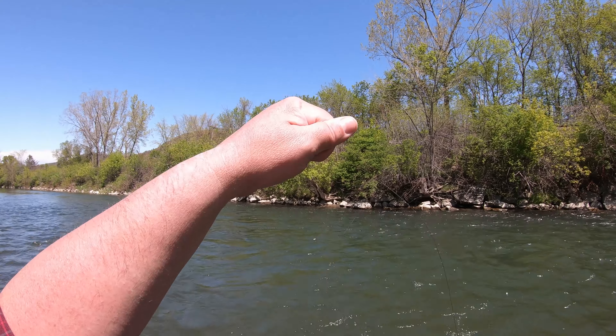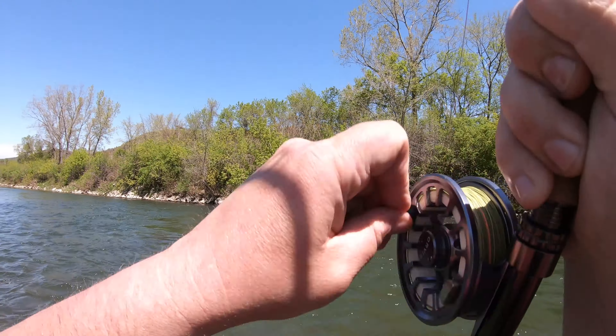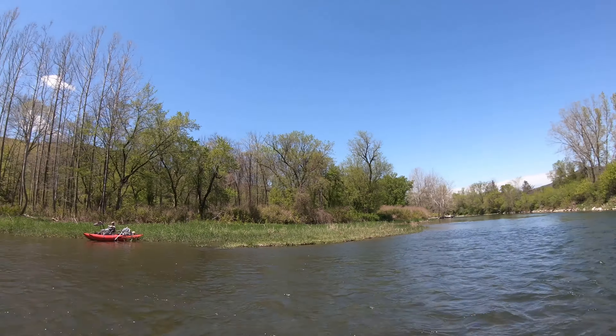There we go. Good fish. This is one you might need to get the net for.